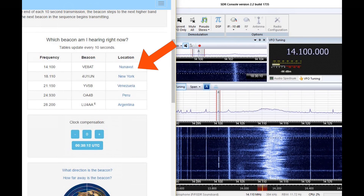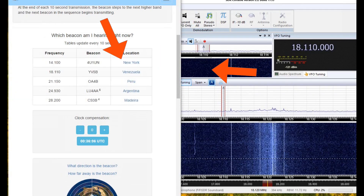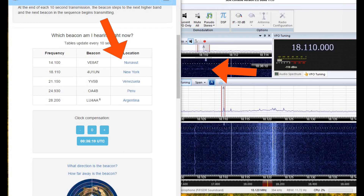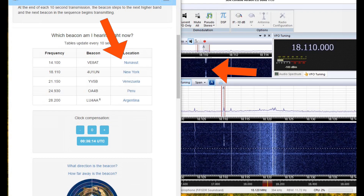We can just hear the beacons in Canada, California, and Hawaii. We can do the same thing on 18 megahertz. We hear the station in Canada fairly well, plus the California station.